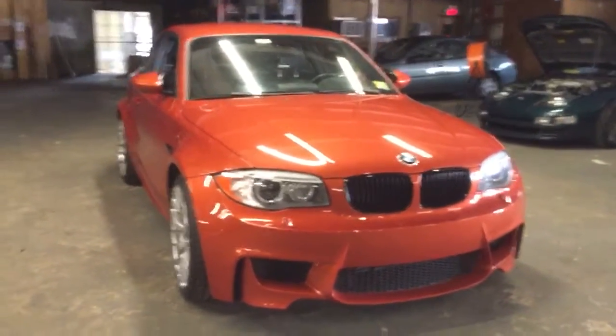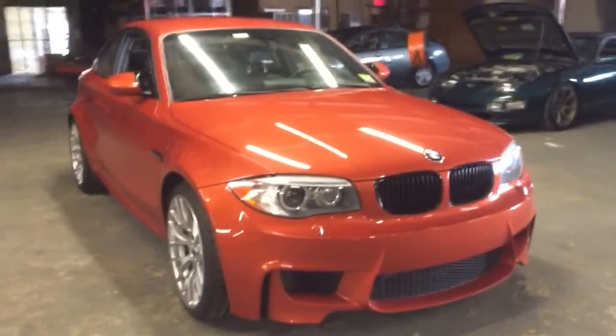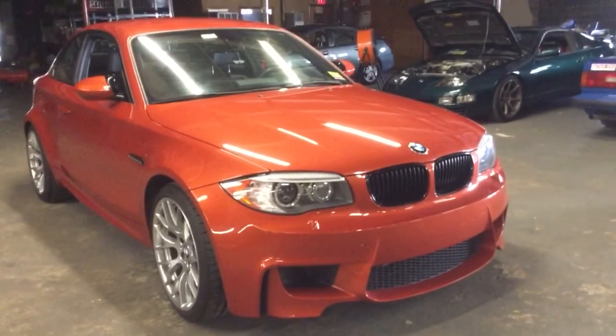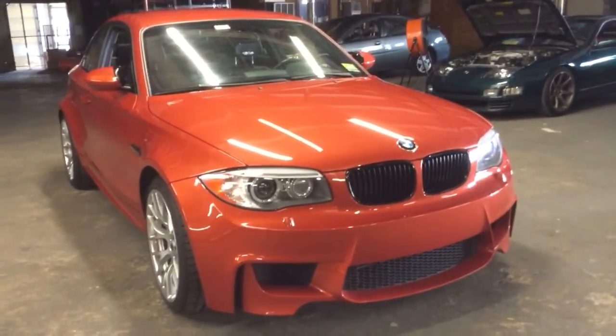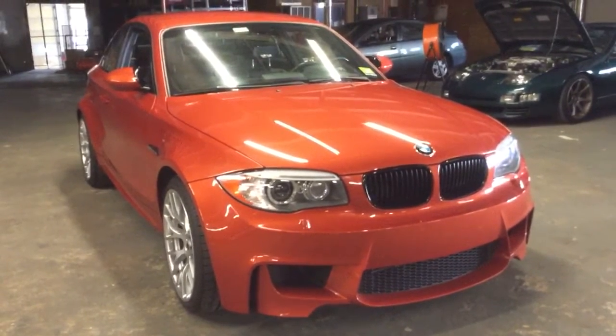This is fully loaded with all four options. They sold for about $54,000 back in 2011, the only year they were made. This is going to be a six-figure car one day.